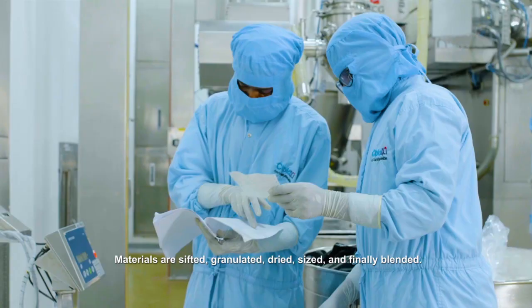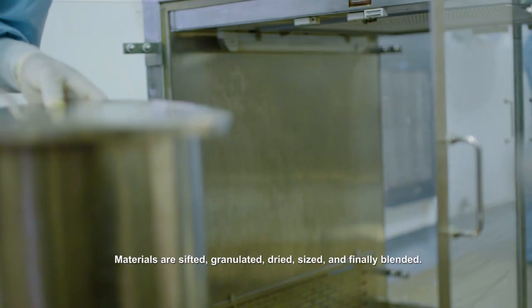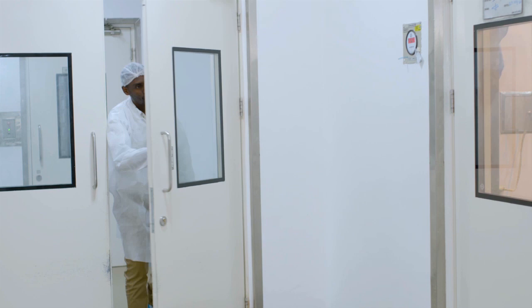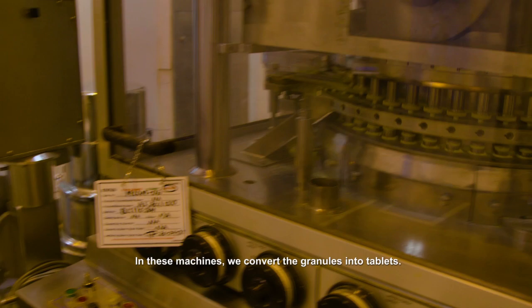This is the first stage of manufacturing. Materials are sifted, granulated, dried, sized, and finally blended. With the granulation stage completed, the next stage is compression using high-tech automatic machines. In these machines, we convert the granules into tablets.